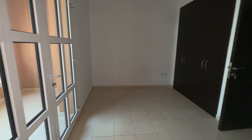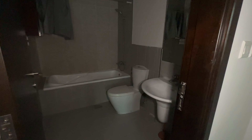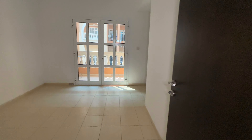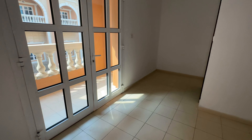The first bedroom comes with a balcony. Here is your bathroom — this is the first master bedroom. Now let's move on to the second master bedroom.